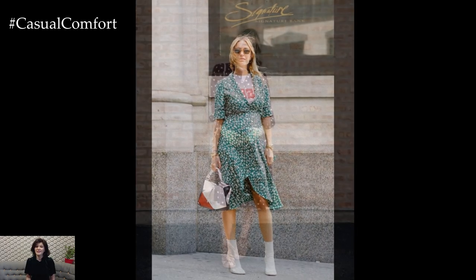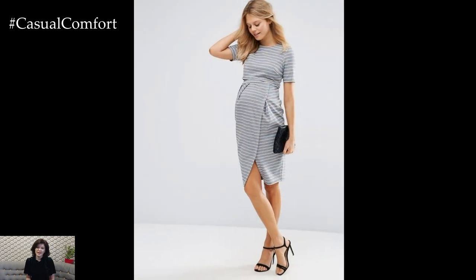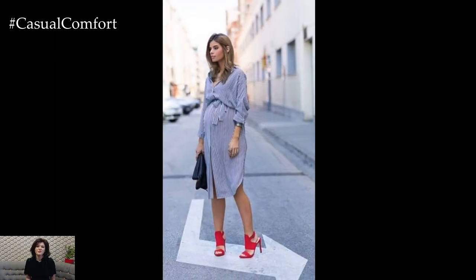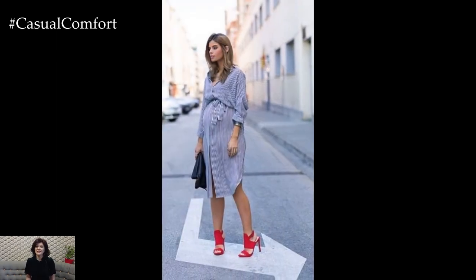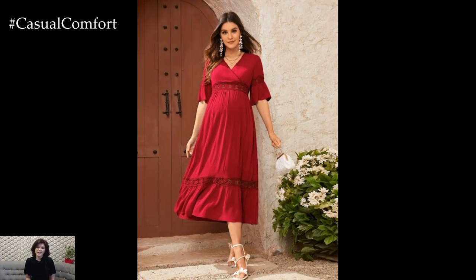For casual outings and everyday wear, opt for comfortable yet stylish basics that can be easily mixed and matched. Maternity jeans or leggings paired with a soft, oversized sweater or a fitted maternity top create a laid-back yet polished look. Layering with a denim or leather jacket adds an extra dose of style, while slip-on sneakers or ankle boots complete the ensemble with a touch of urban coolness.